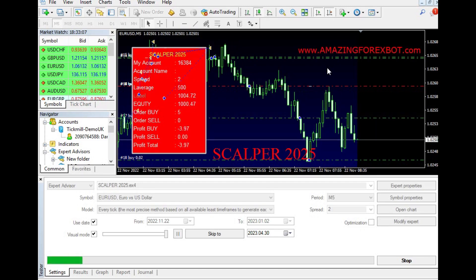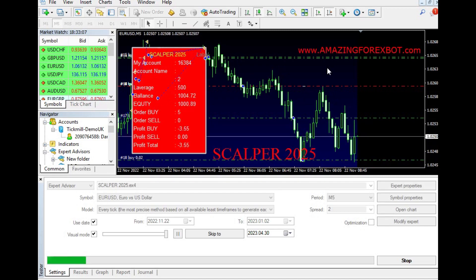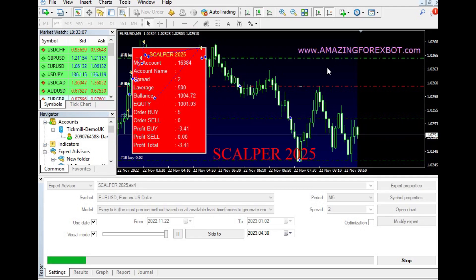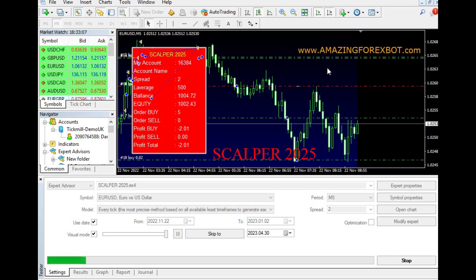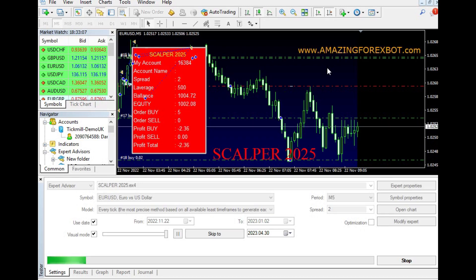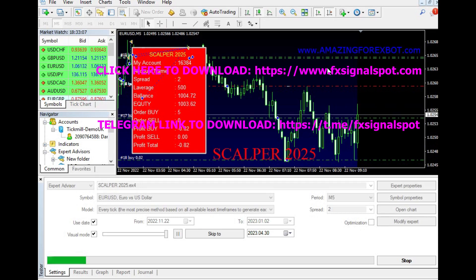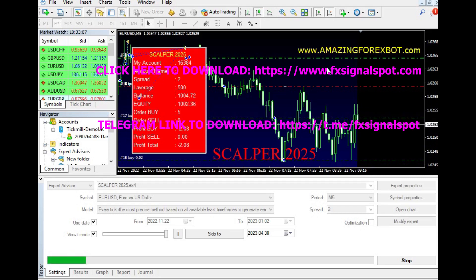The Scalper 2025 EA is a reliable and profitable trading robot that has been used by many traders around the world. It has a proven track record of making consistent profits in the Forex market. However, traders should always remember that past performance is not a guarantee of future results. They should always conduct their own research and analysis before making any investment decisions.